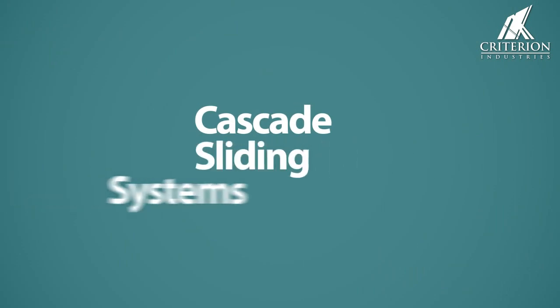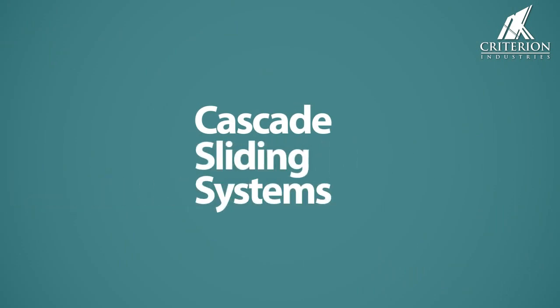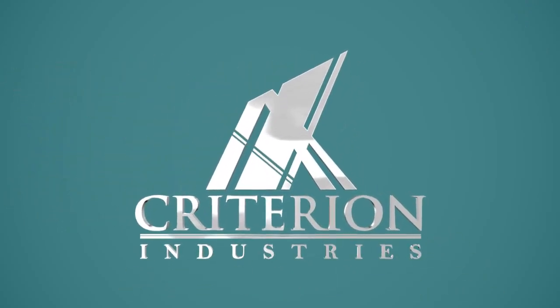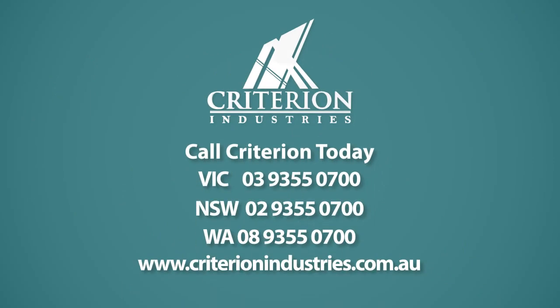The Cascade range of sliding track systems emphasises smooth operation and a professional minimalistic finish to enhance your interior work or living space. Call Criterion today to discuss your sliding track requirements.